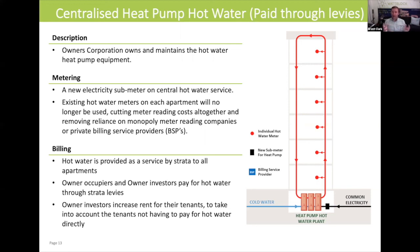This model would become attractive in a much smaller strata building. A much larger apartment complex such as Meriton Arise at Lane Cove would not want this model, but it would work for a smaller apartment building — a white brick or red brick walk-up — and we'll look at a case study around that later as well.